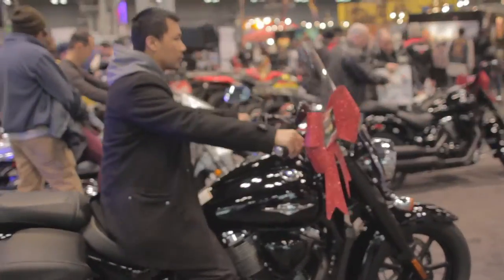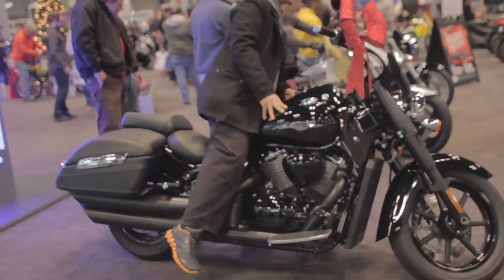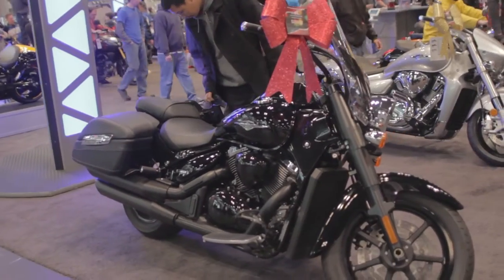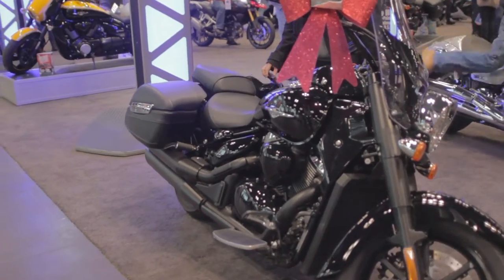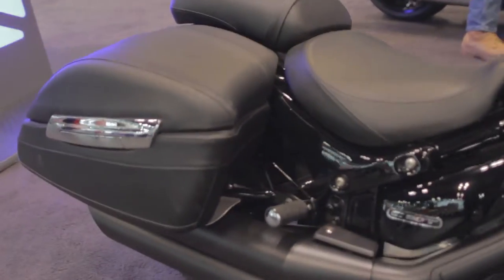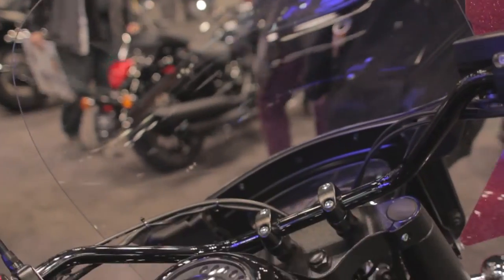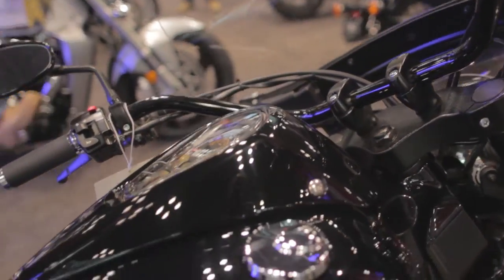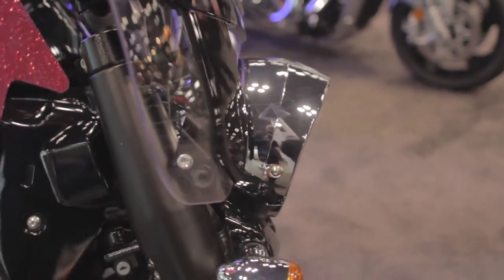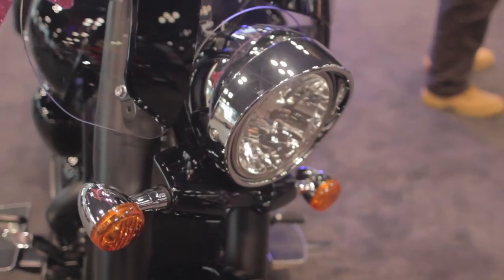Also, when shopping for a cruiser, you may find cruisers that are categorized as a touring bike. A touring bike usually includes saddlebags of some type, whether they be hard or soft, and a touring windscreen to block the wind and bugs away from you, and that usually comes as standard. So here we're looking at a C90T, which is a touring bike. It is a 1500cc engine, but it comes standard right off the showroom floor with a windscreen installed on it.